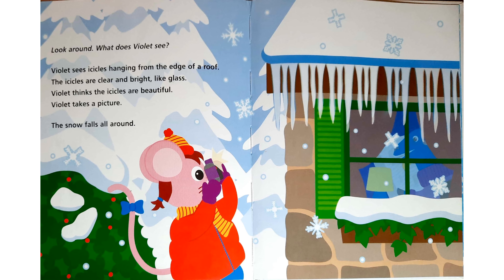Look around. What does Violet see? Violet sees icicles hanging from the edge of a roof. The icicles are clear and bright, like glass. Violet thinks the icicles are beautiful. Violet takes a picture. The snow falls all around.